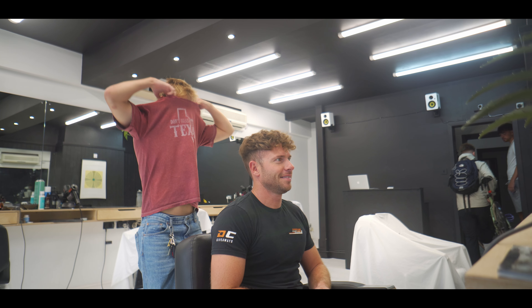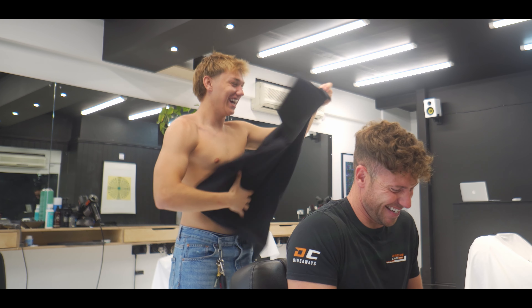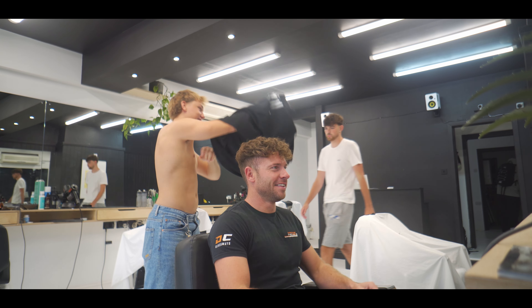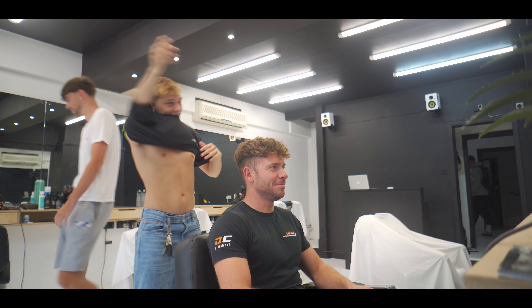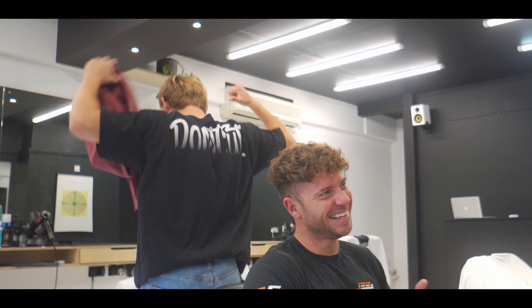Simon here has been creating a clothing brand and he came in today with one of his samples. I was actually super surprised at how good these came out — the quality was so good. So when they actually come out, I'm sure I'm going to be buying more colours and I'll promote it even further. Stay tuned for that.